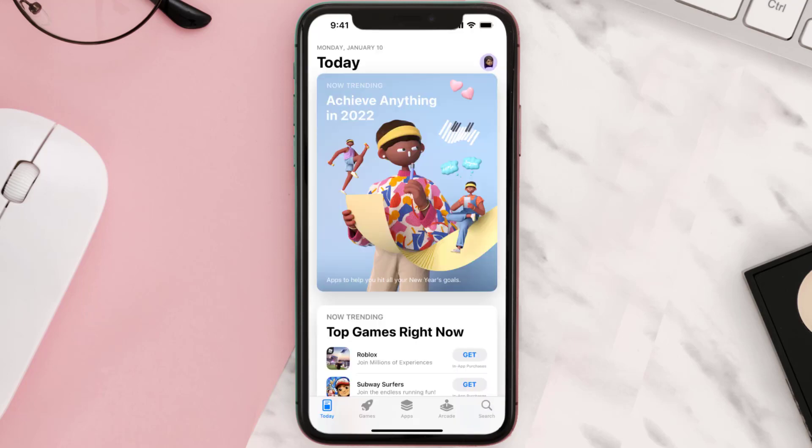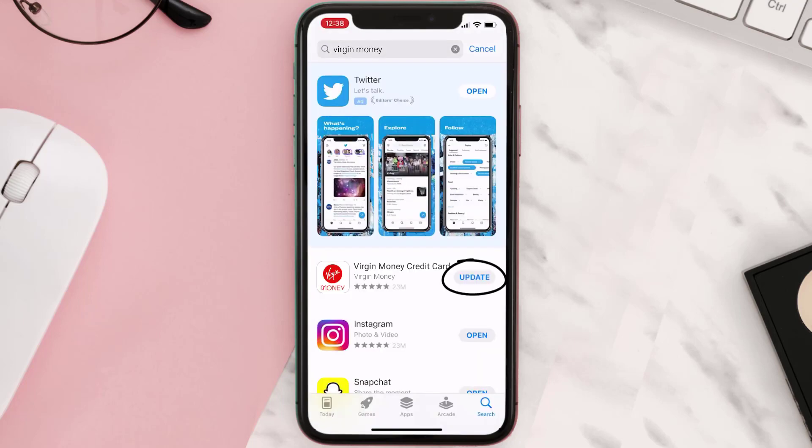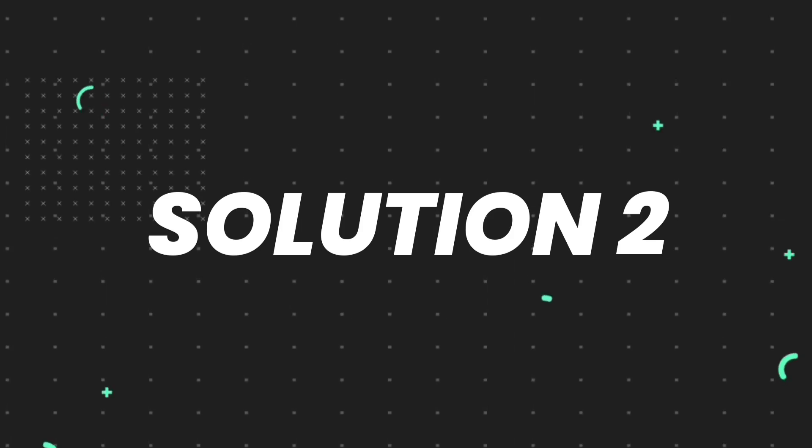Open up the App Store on your device and then tap on the search icon in the bottom right corner. Search for the app, and if you see the update button right next to the app name, simply tap on it to make sure you're running the latest version. But if you still encounter this issue, you'll need to clear the app cache.